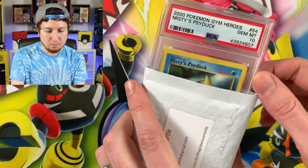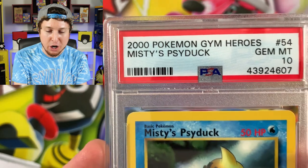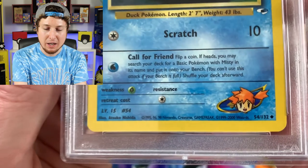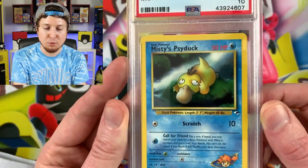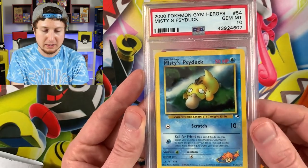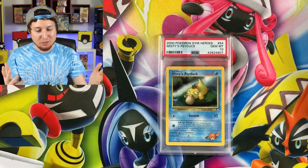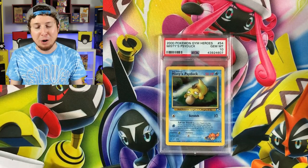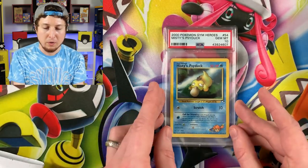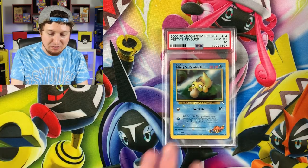Let's see what he sent — Misty's Psyduck! We don't have any Misty's Psyducks in the collection yet. This is from Gym Heroes, year 2000 — Gem Mint 10, Misty's Psyduck. Misty is one of my all-time favorite human characters from the whole Pokemon universe. Golden Wartortle, thank you so much for sending this out of the kindness of your heart — I did not have this one. From the bottom of my heart, thank you.